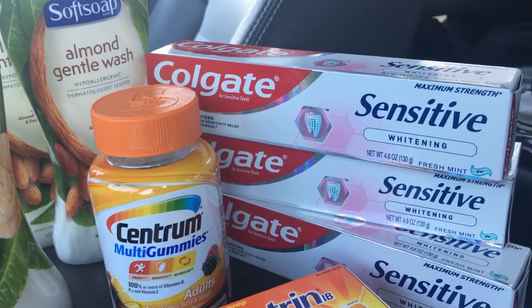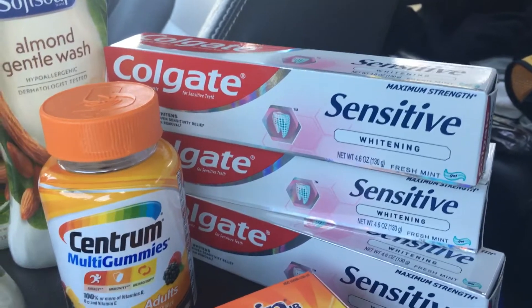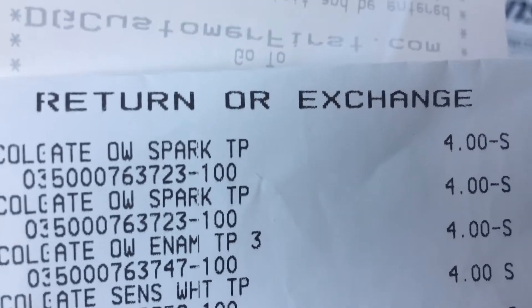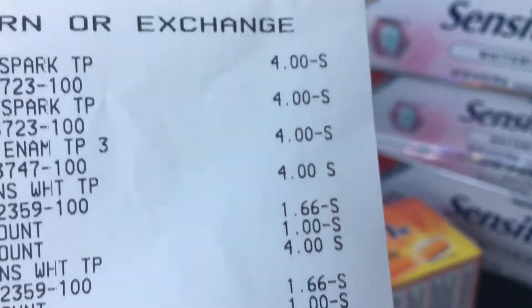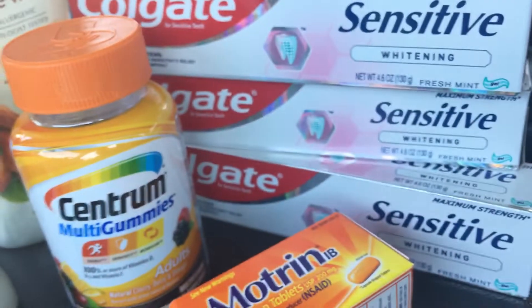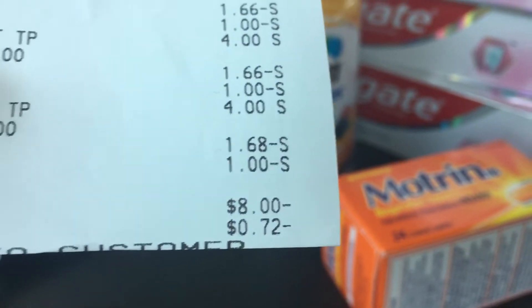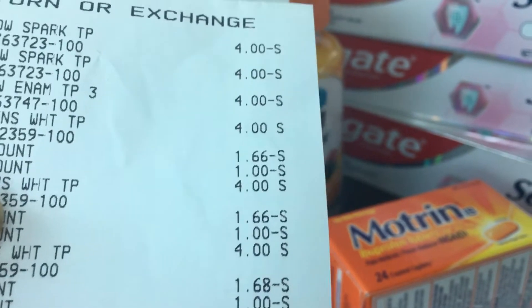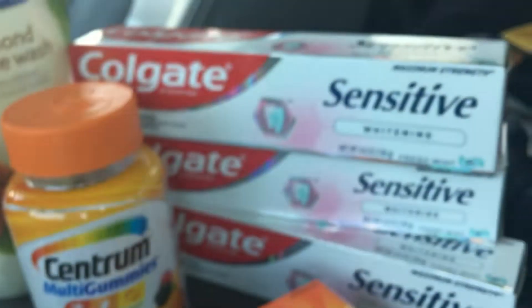What we did was change the toothpaste — since that was the only problem, we didn't redo the whole deal. We did a refund on the Sparkle and Enamel since they didn't match, and I got $4 back. Then we did a purchase of the Sensitive, which I think is a much better toothpaste anyway, and it ended up getting me $8 back, because it gave me $5 from the digital coupon. The enamel was also $1 less — only $3 instead of $4 — so I actually got $8 back.